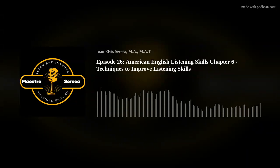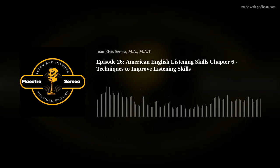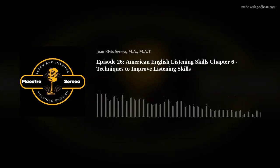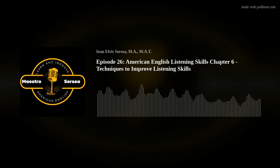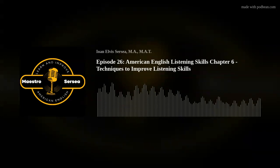Hi, I'm Maestro Circe and I'm happy to share this podcast with you. I've been teaching English to English learners in Southern California, United States of America, for over 30 years. I have published over a thousand YouTube educational videos, as well as a variety of educational books for English learners on Amazon.